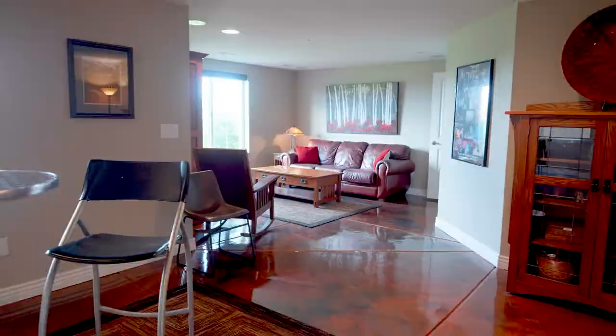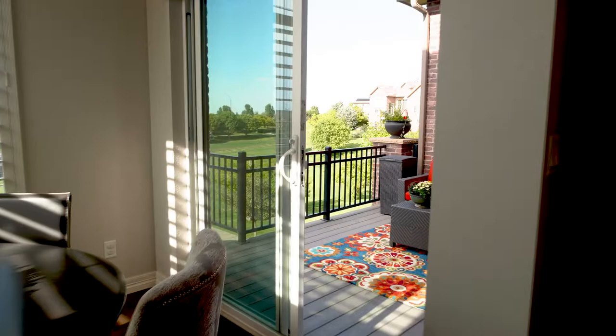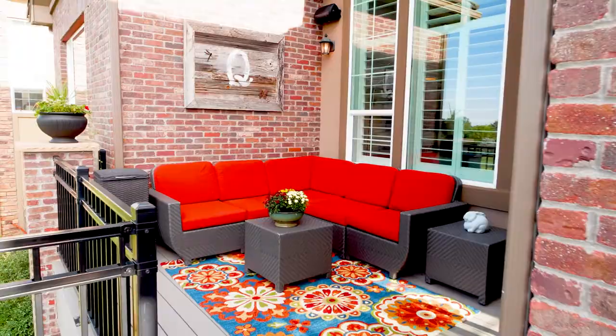Your new favorite time: patio time. This home has an incredible deck overlooking lush greenway, billowy trees, and mountain views.